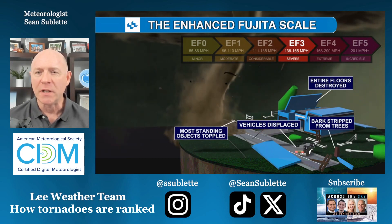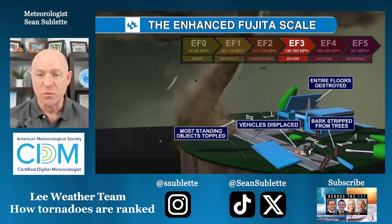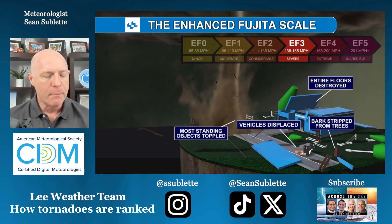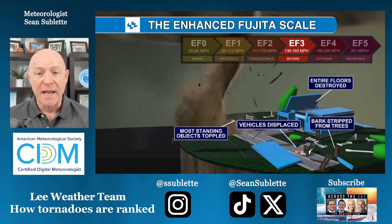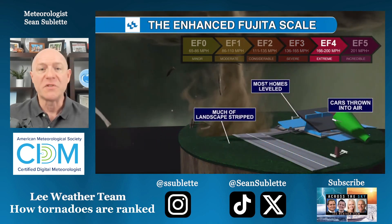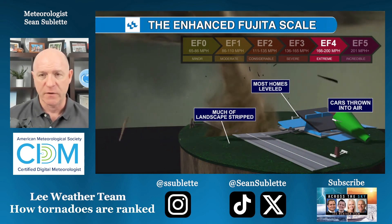Once we get to EF3 damage, that's genuinely severe. The second level of a home is probably going to be destroyed, essentially wiped out, because you are elevated from the ground. Most standing objects are going to be toppled over. Bark begins to be ripped off of trees, and vehicles are not just turned over but blown for several yards.